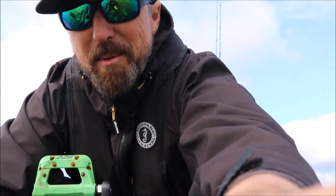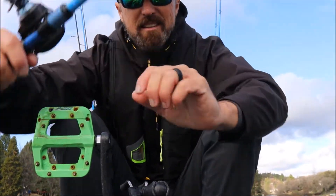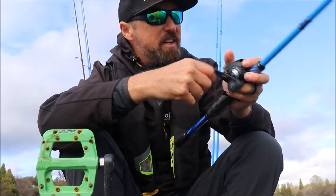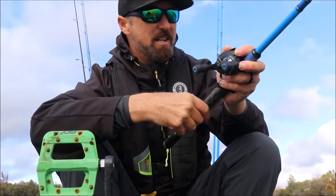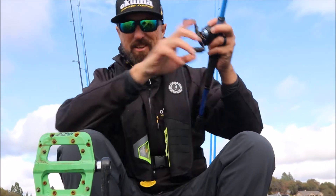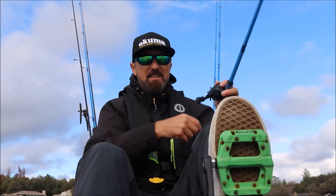Turn the camera — kind of bummed. Got a couple good fish on the GoPro, found out the SD card is bad. So trying to catch something quick again with the real camera, just perched on the front of the boat. Got the fish on the donkey leash, did a couple shots and it's cool.